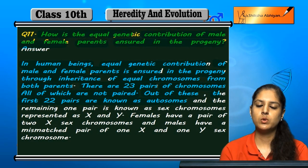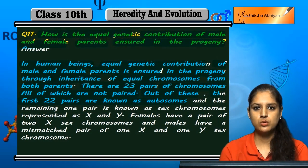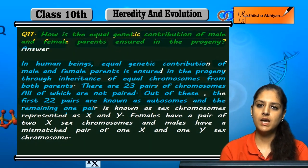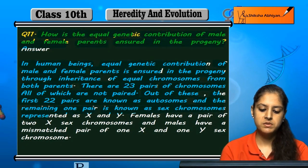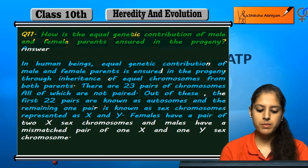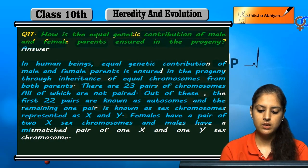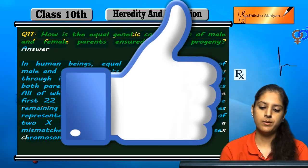One pair has sex chromosomes represented as X and Y. Females have two X chromosomes (XX) and males have a mismatched pair of X and Y (XY).